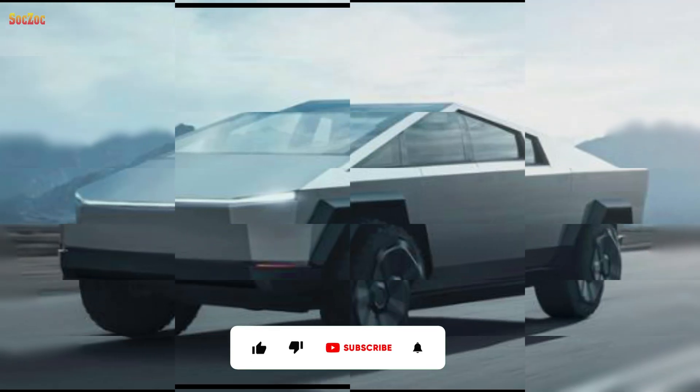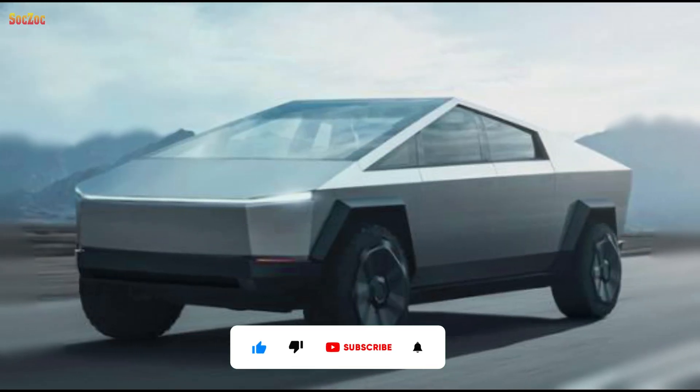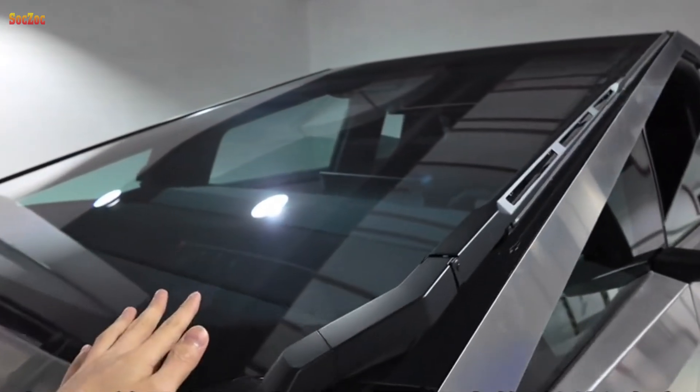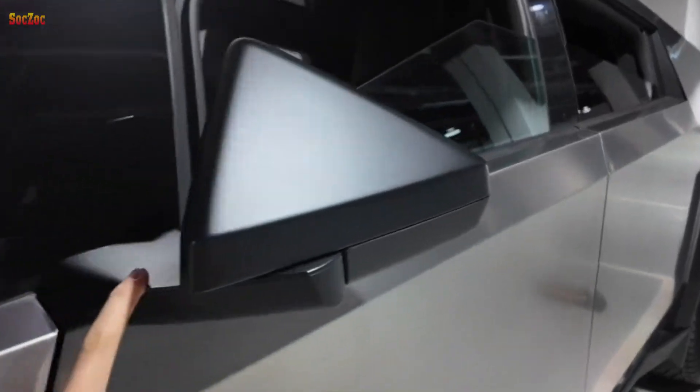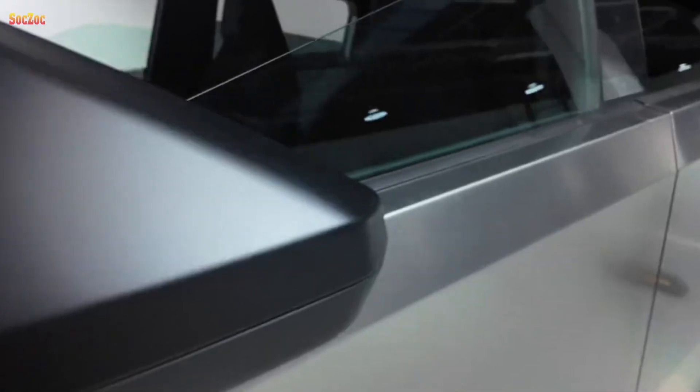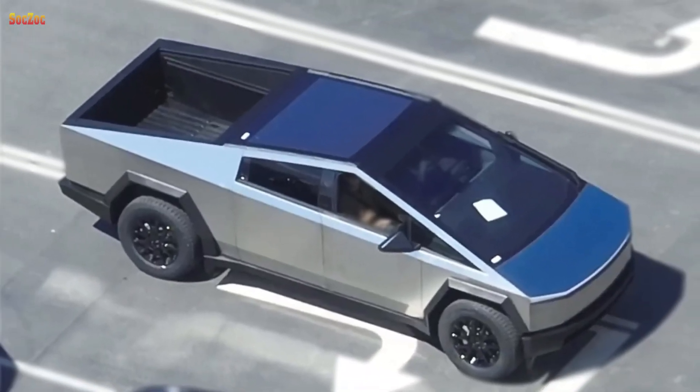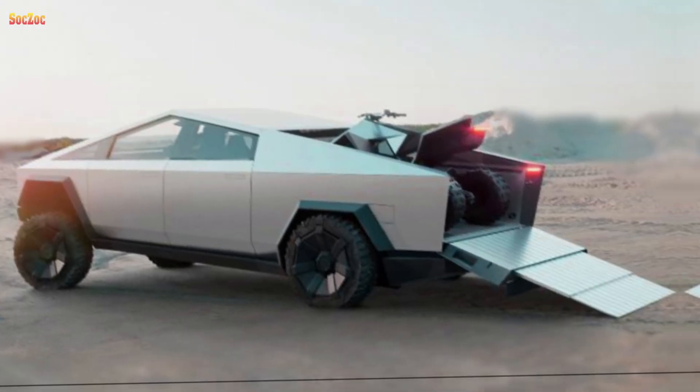Tesla Cybertruck, since it was first revealed four years ago, has been an extremely controversial name. Two years after the expected production date, the Tesla Cybertruck was finally fully launched in early December 2023 at Gigafactory Texas, USA.